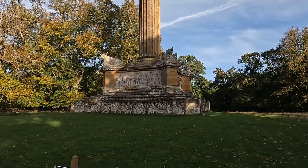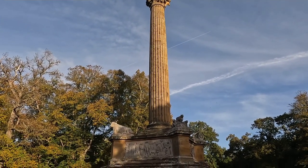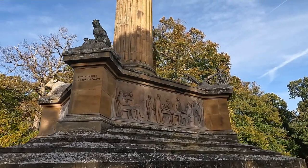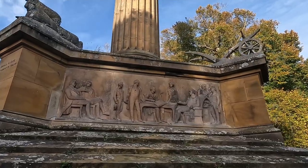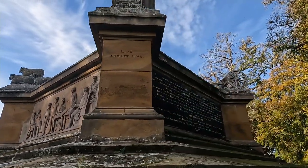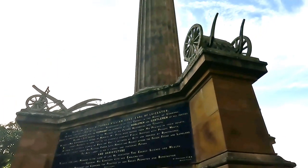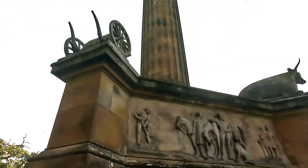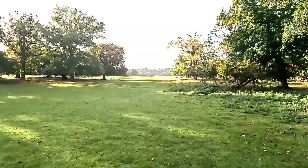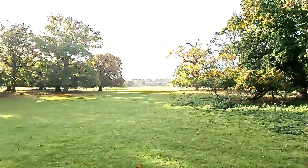Holkham Hall was actually built for the Earl of Leicester — T.W. Coke. And this was a memorial put up for him when he passed away. Pretty impressive. I wonder what's in there. It's good job we had some intelligent people back in those days — the people in charge these days just makes you wonder how we survive. I've got a good view back to the house — that's basically their back garden, and the front garden is even bigger. You've got the obelisk right over the back of the house, which we ran past during the park run.